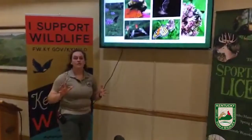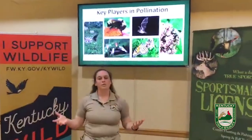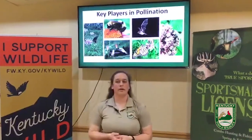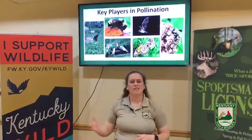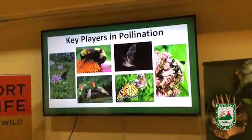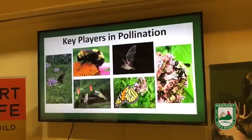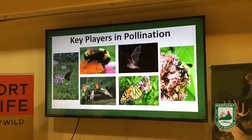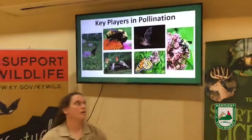Key players in pollination around the world — there are so many critters that are considered pollinators: bats, butterflies, bees, beetles, even flies. If any of you have seen a Bradford pear tree, you know how smelly those are — well those trees are fly-pollinated. So flies are good to have around, especially for pollination.